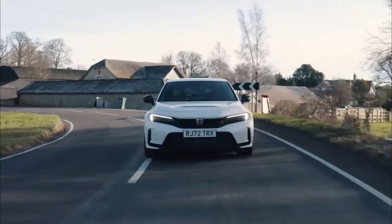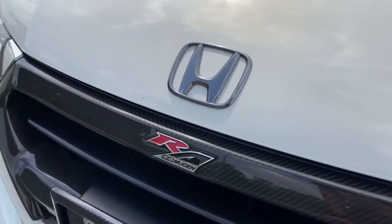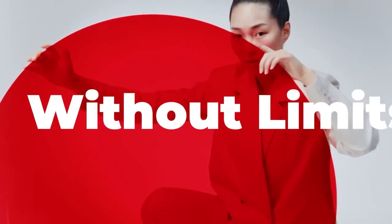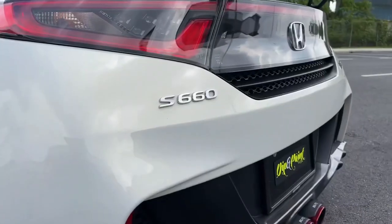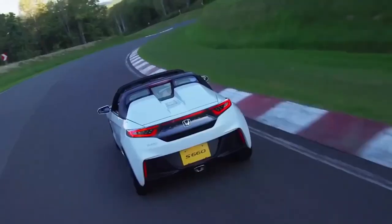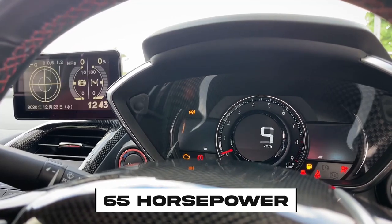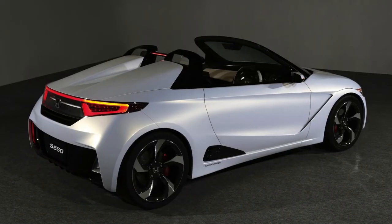The Honda S660 Mugen. When seeking to enhance performance beyond the capabilities of the Type R variant, turning to Mugen is a natural choice. Although not officially an in-house division of Honda, Mugen is renowned for its expertise in tuning and racing modifications. The term Mugen, derived from Japanese, translates to 'without limits' — a notion that takes on an ironic twist when affixed to the diminutive Honda S660, which is symbolic of Japan's distinctive K-car classification, designed to adhere to strict criteria including no more than 660cc displacement and 65 horsepower.